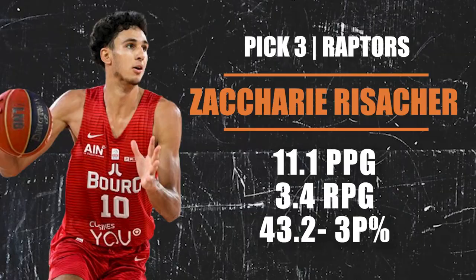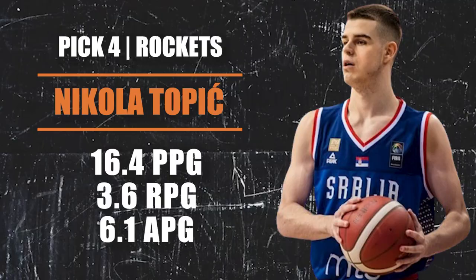Pick number three going to the Toronto Raptors — they are going with Zachary Risacher. He is 6'9", 200 pounds, also out of France. He has a quick release on his jumper that's hard to guard, moves well off the ball, gets to his spots, and is a good cutter. One of the youngest players in this year's draft. The big question is his lack of shot creation and not having a super quick first step. He projects more as a fourth or fifth starter on a good team, but he fits what the Raptors are doing.